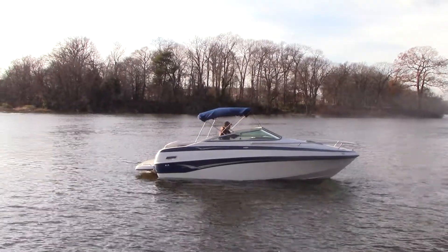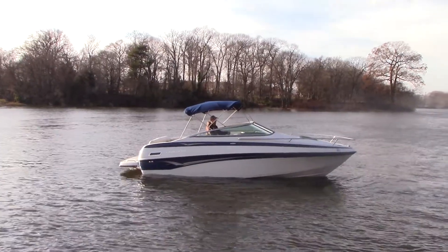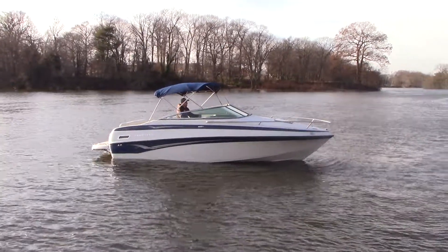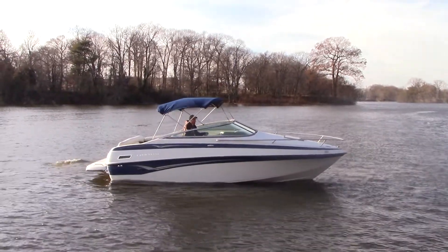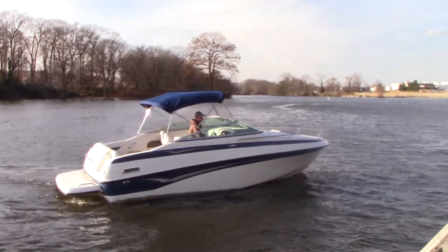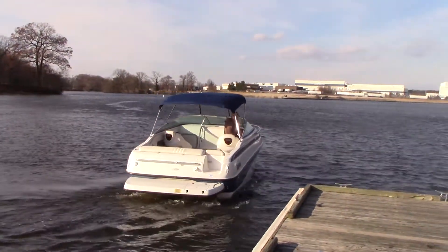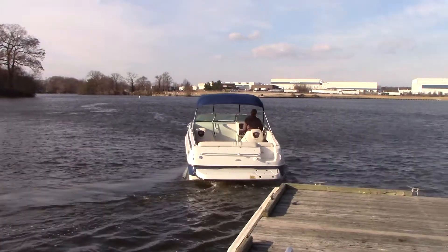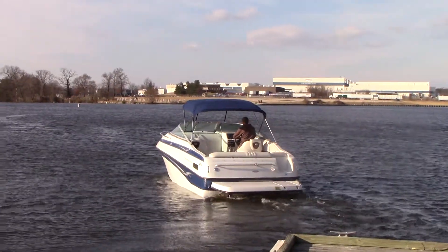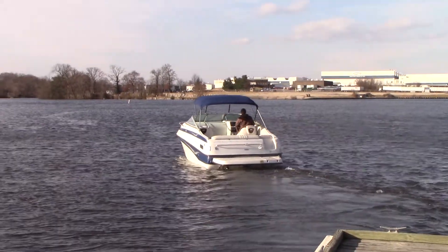Hi everyone, this is our 2005 Crown Line 220. It's a CCR model powered by a V8 Volvo Penta engine. The boat has never seen bottom paint, and has the extended swim platform off the back, which is nice for your kids so they don't accidentally hit the out drive while jumping off the back.